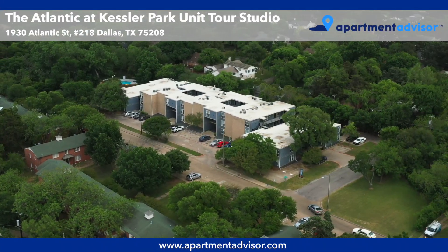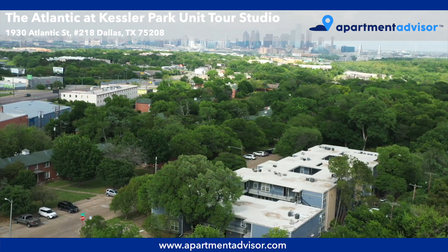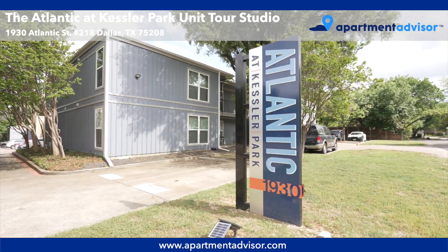Hey, this is Caroline with Apartment Advisor, and today I'll be taking you on a tour of Unit 218, a studio apartment at The Atlantic at Kessler Park, a pet-friendly apartment community in Dallas, Texas.